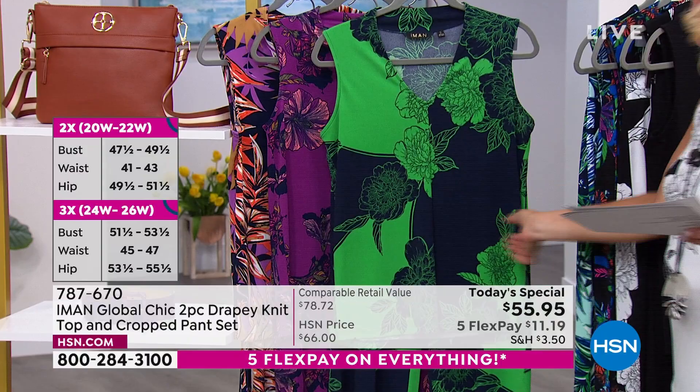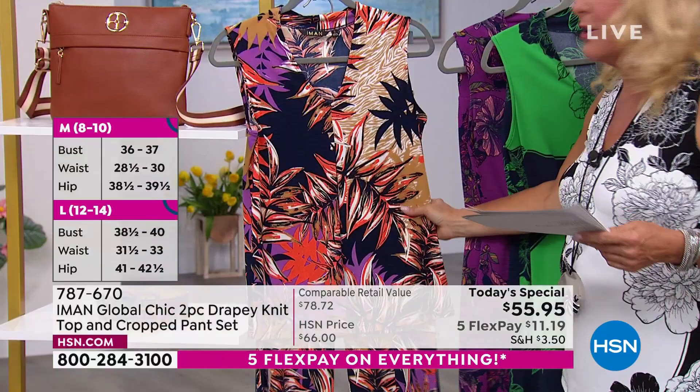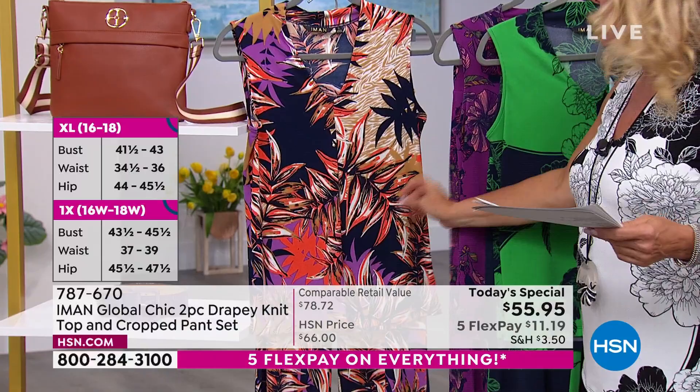This one is called the Purple Hibiscus Floral — purples with a little bit of soft peach. Michelle, the host who was on earlier, her personal favorite was the Camel Multipalm. So you've got a lot of prints and a lot of colors to work with.